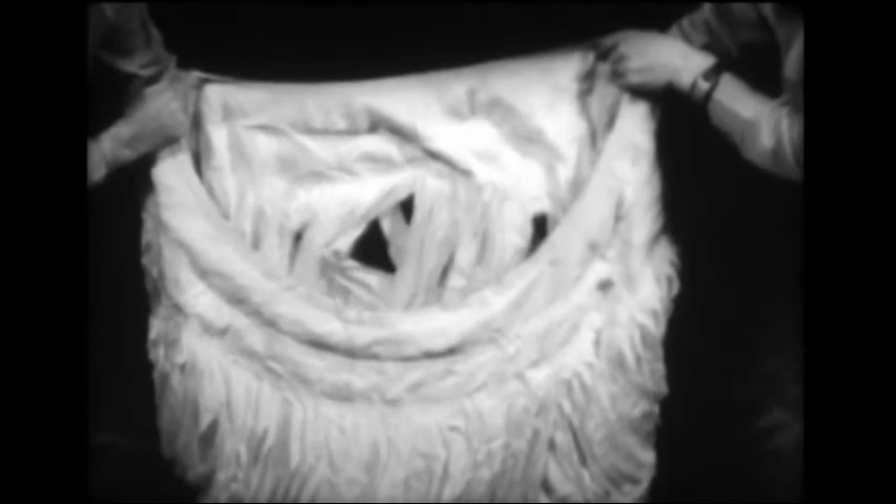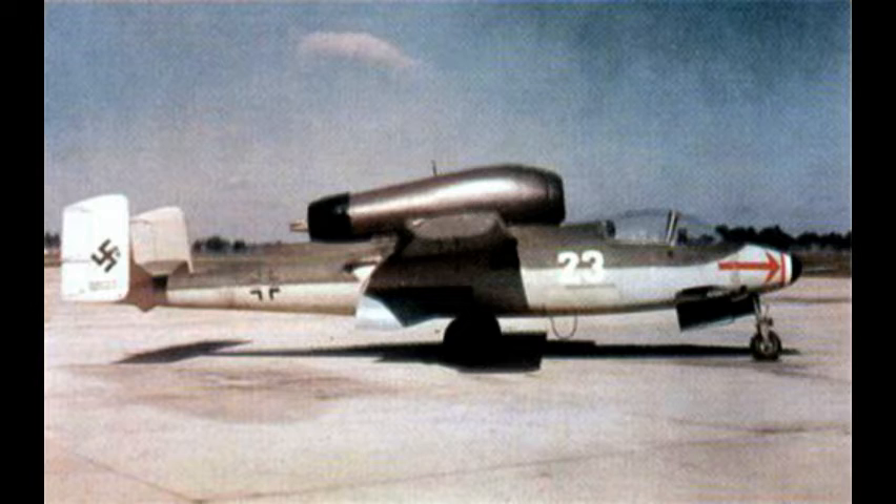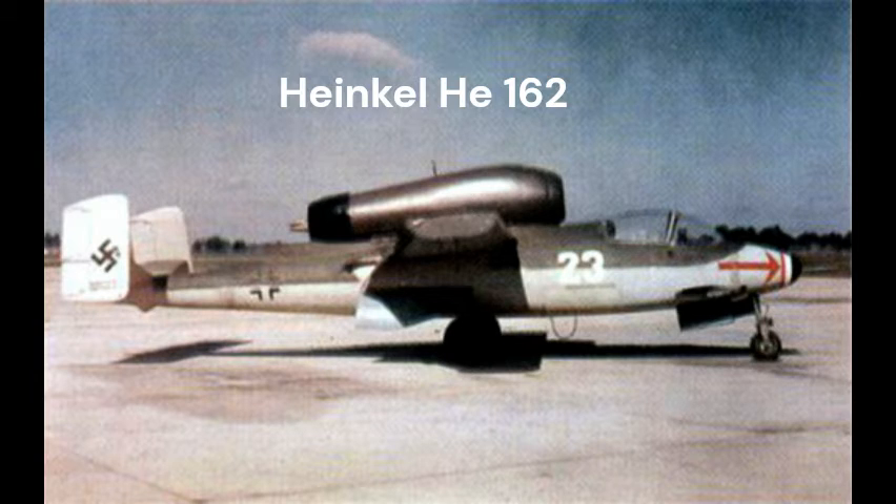The first operational type built anywhere to provide ejection seats for the crew was the Heinkel He-219 night fighter in 1942. As the first operational military jet in late 1944 to ever feature one, the winner of the German People's Fighter Home Defense Jet Fighter design competition, the lightweight Heinkel He-162 featured a new type of ejection seat, this time fired by an explosive cartridge.